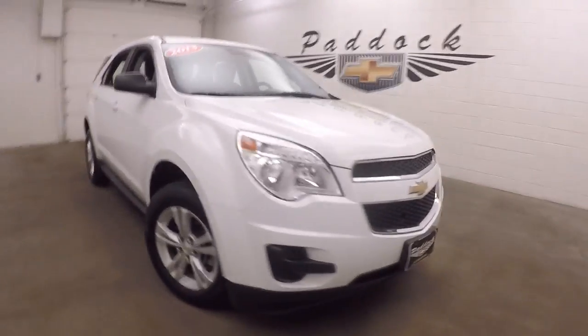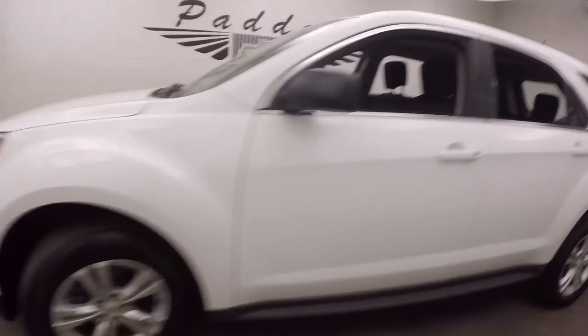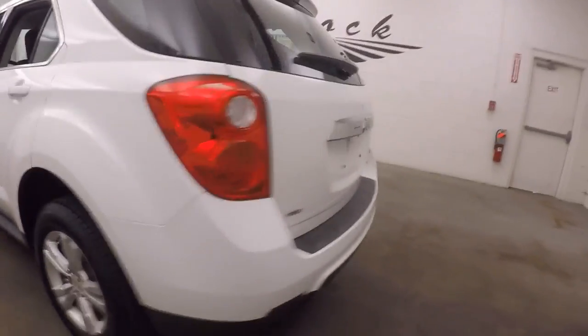This is a 2013 Chevy Equinox, nice summit white paint, alloy wheels, good tires. Walk around back — it is all wheel drive, so it's perfect for the Western New York weather.